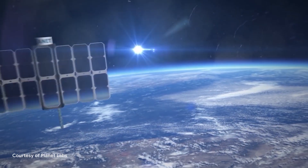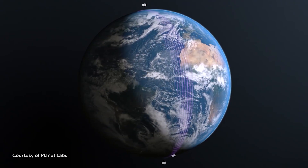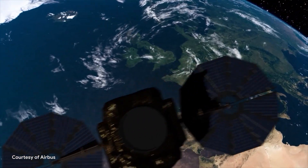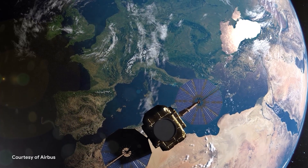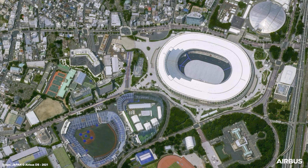I'm Karutika. I lead the spacecraft and the AI research teams at Planet, and we work on building and launching lots of satellites to capture images of the whole planet every day and build solutions and applications on top of our data to serve our customers. My name is Nicolas Tussi. I'm the managing director of the geospatial business at Airbus in North America. Every day we have a suite and constellation of satellites operating, collecting millions and millions of square kilometers of imagery every day.